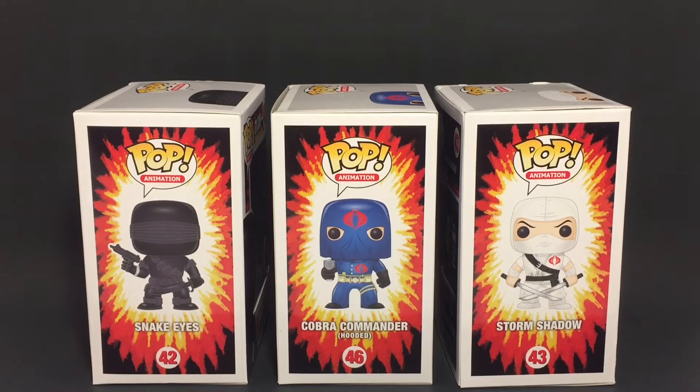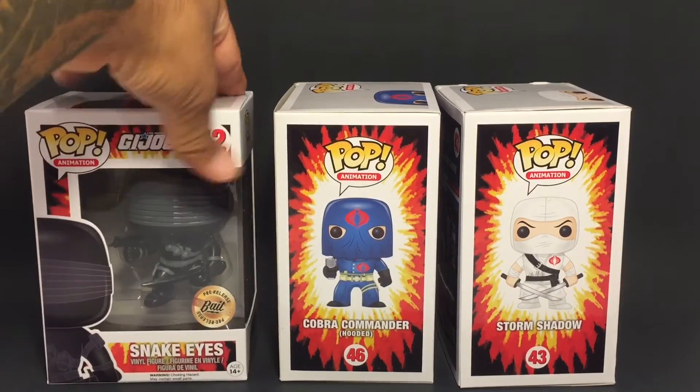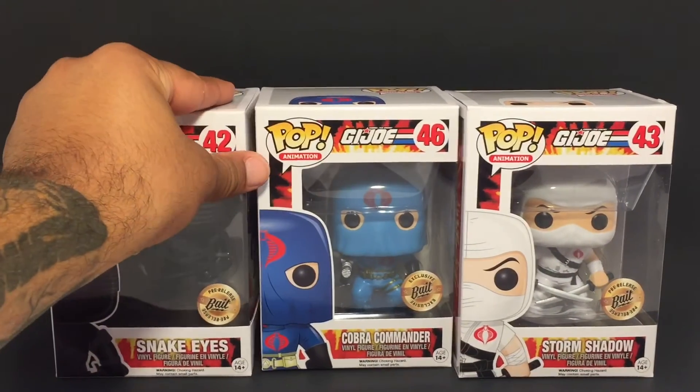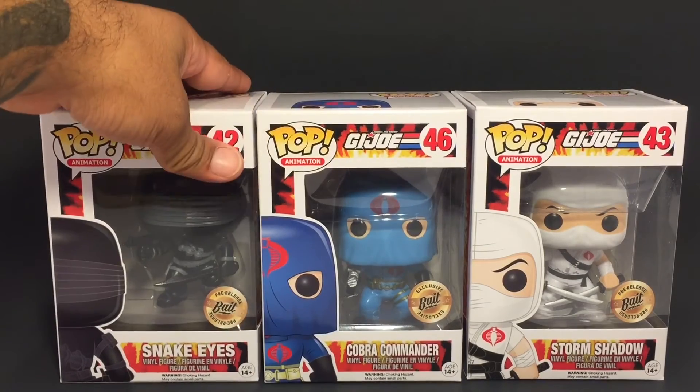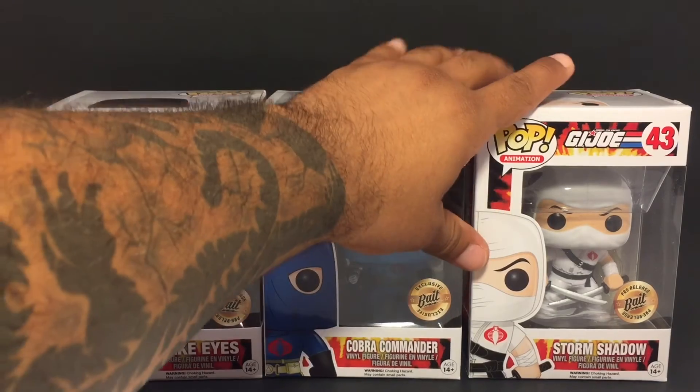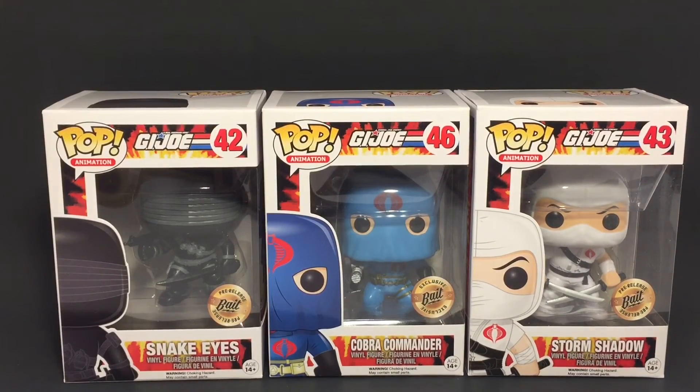I also know Big Bad Toy Store has an exclusive Storm Shadow with his black outfit, so I'm definitely going to be picking that one up. What do you guys think? Bait was at New York Comic-Con — I got a minute to speak with Eric over there, pretty cool guy, definitely gave us a lot of info. Anybody that's interested, I would definitely stay tuned to their website. Bruce Lee has a 75th anniversary coming up — might get some exclusives. That's all I'm saying.